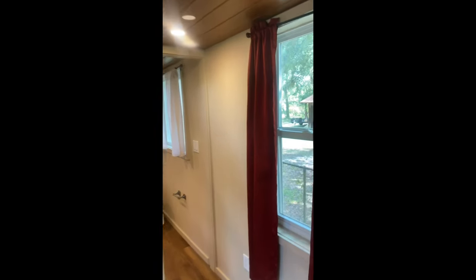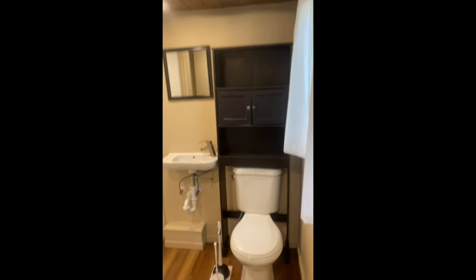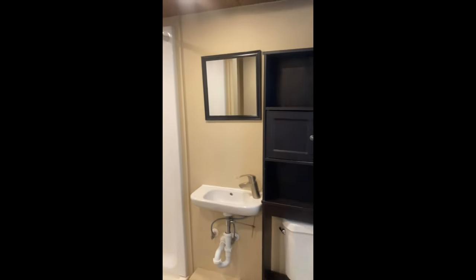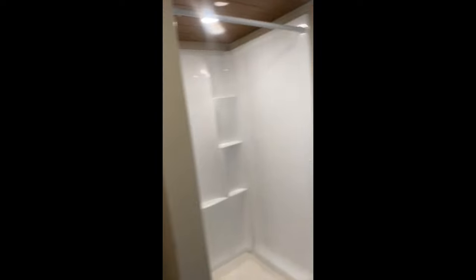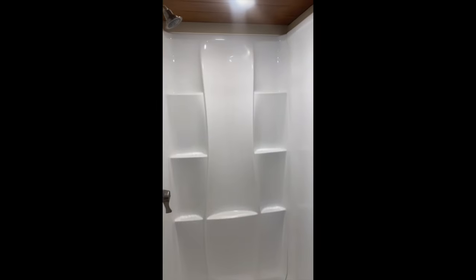Coming through, another window. Here's the bathroom — standard commode, smaller sink. This is set up for a stackable washer-dryer, and here's the shower.